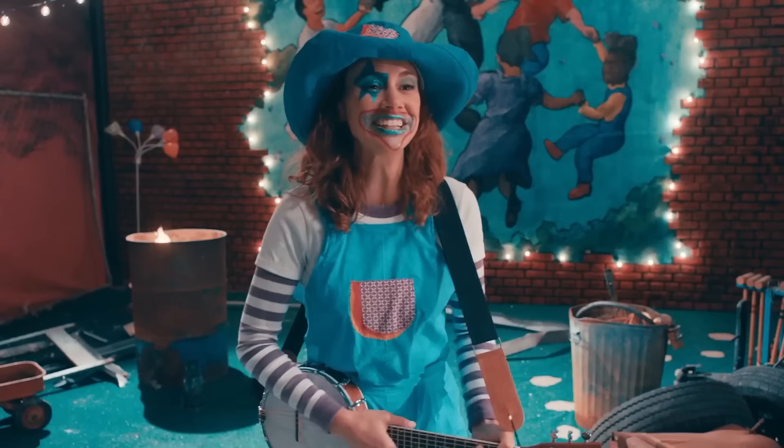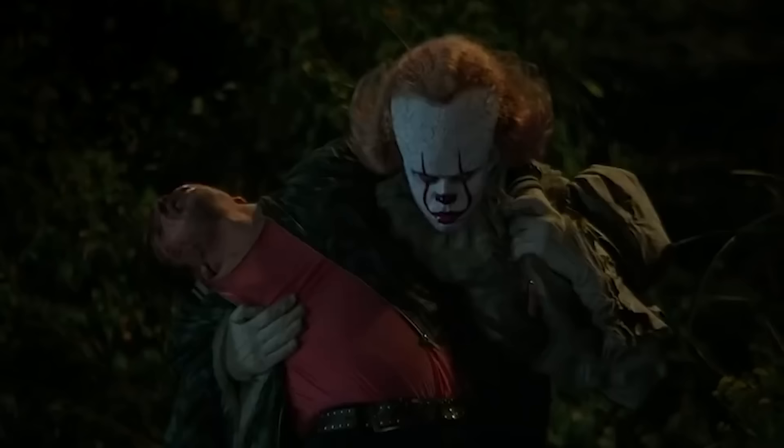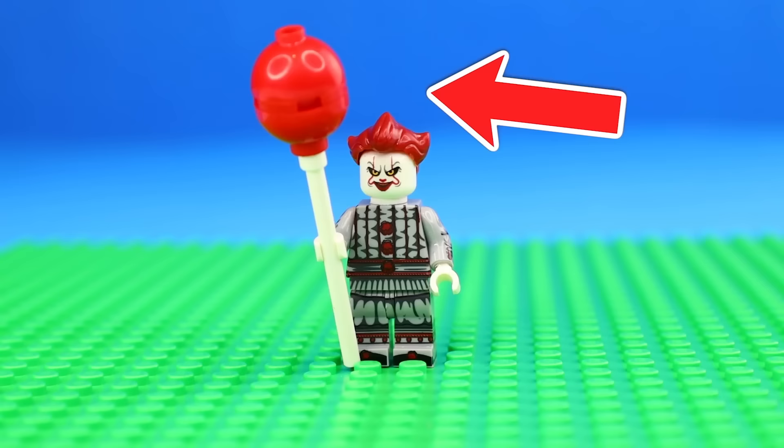One of the scariest things in the world is creepy clowns, and the next figure I made is Pennywise from It — easily one of the creepiest characters in all of horror. I built him up using some clown drip, his head, and a red hairpiece, and then gave him his red balloon that he's always holding.